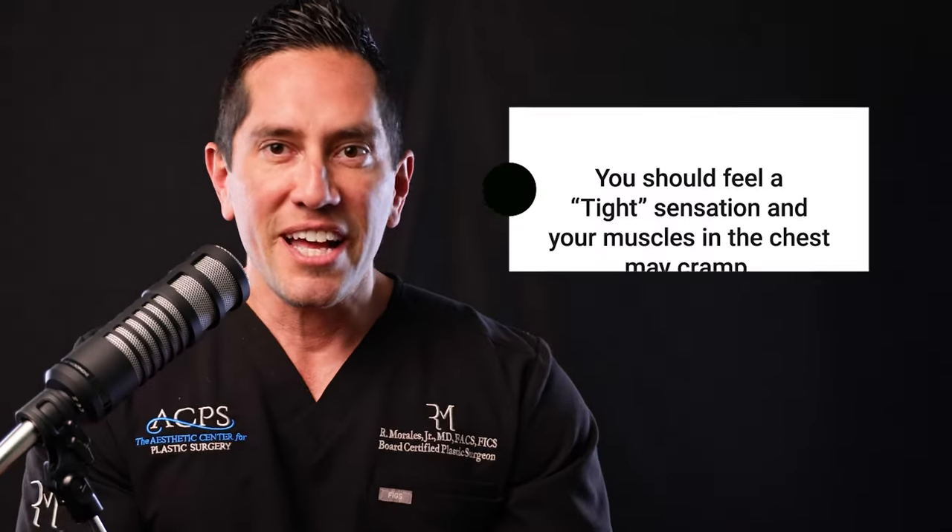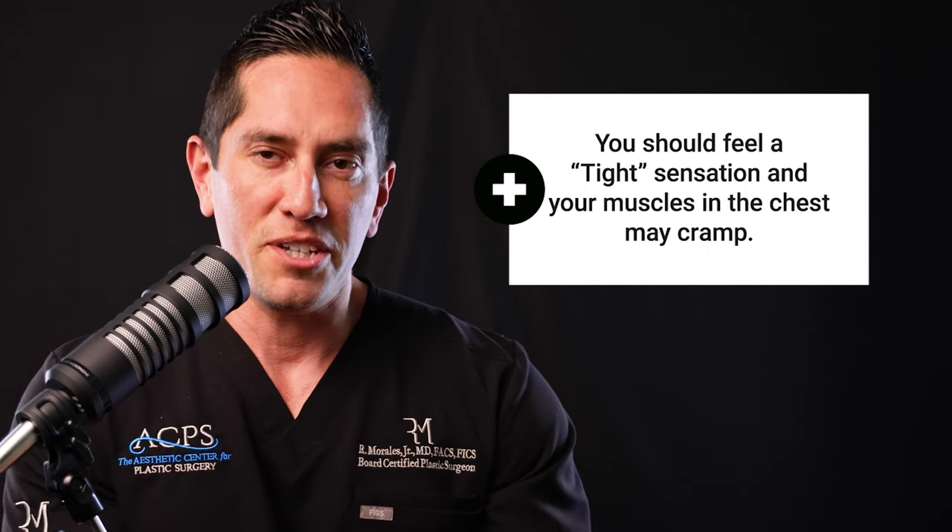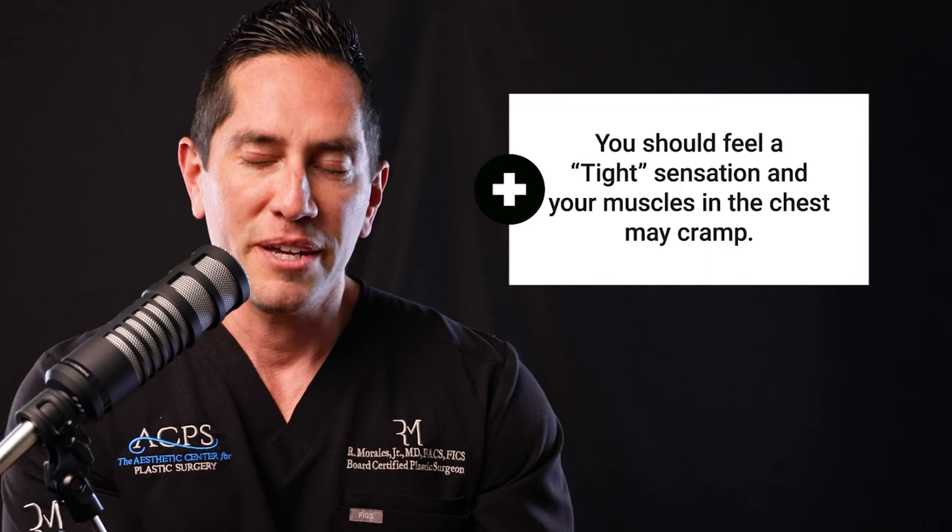You're going to feel a lot of tightness and pressure sensation from the augmentation itself because your muscles are in a cramp. The incisions are closed with absorbable sutures — nothing to touch or put ointments on. There's a nice protective bandage over your incision line.